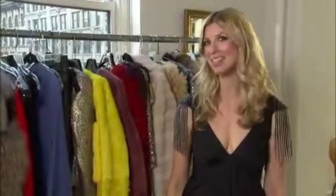Hi, I'm Francesca Mills, fashion stylist, and I'm here today to tell you about three important fur trends for the holiday season.